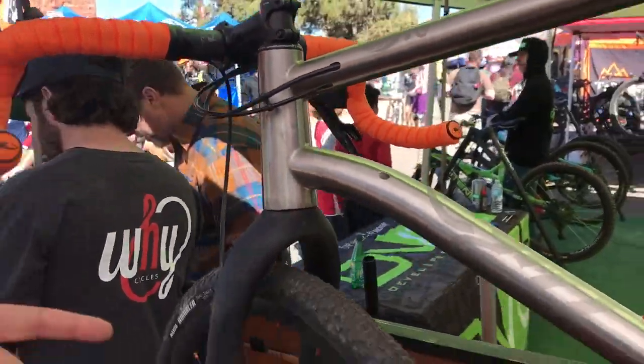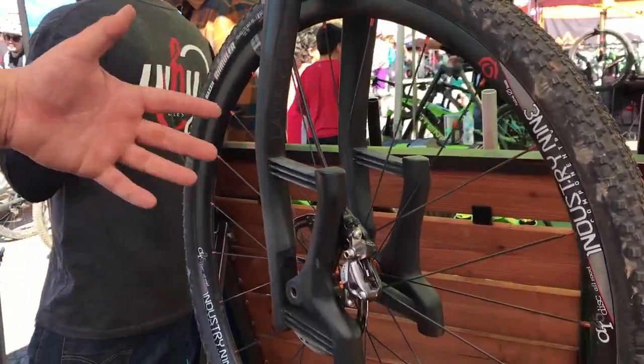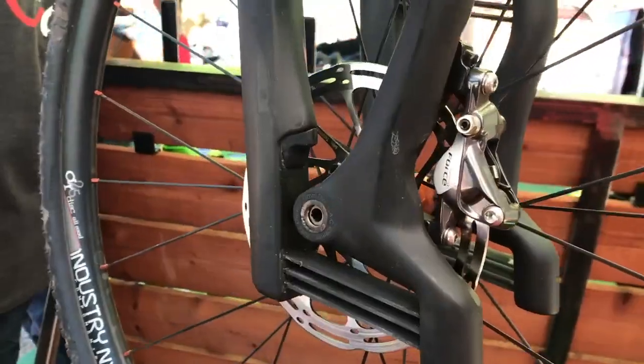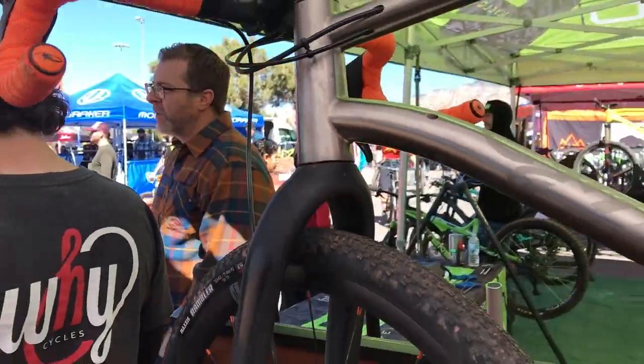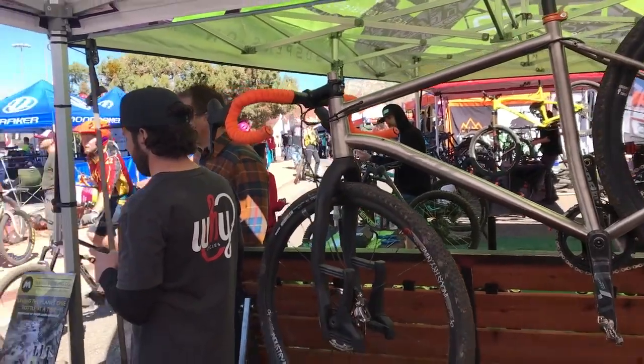This particular build has the Lau Fork, which is a brand new fork from a company run by a bunch of cool dudes out of Iceland, and it offers a little bit of supple suspension while you're out on the terrain.